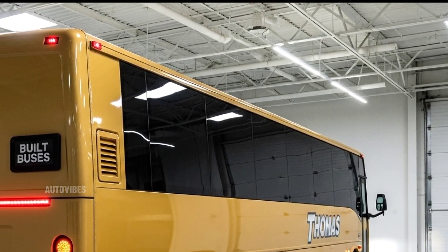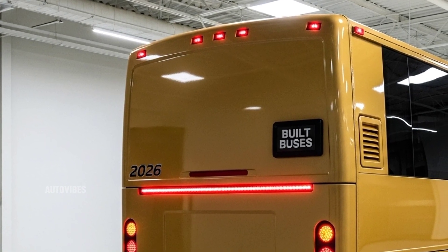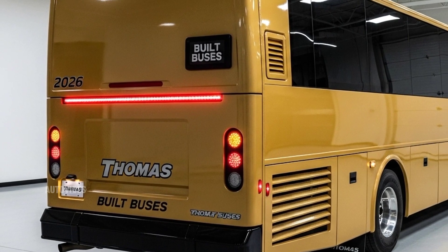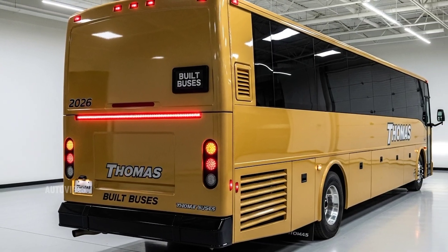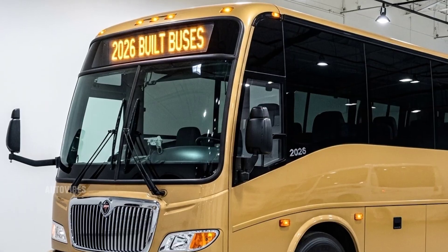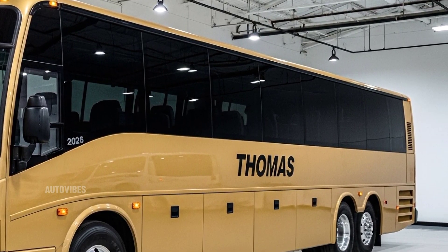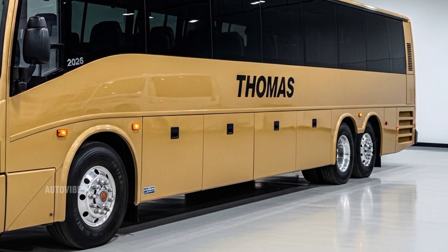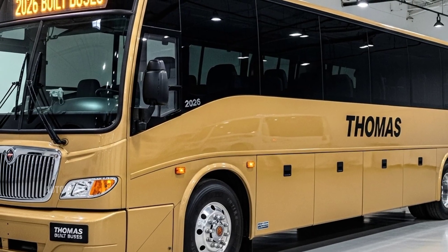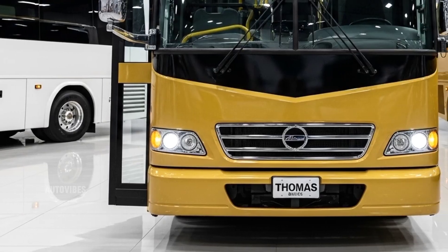Performance-wise, the 2026 Thomas Built Buses offer a variety of powertrains to suit any fleet requirement. The traditional diesel engines, such as the proven Cummins B6.7, remain available, offering up to 300 horsepower and excellent torque for hilly terrain and heavy loads. For districts focused on reducing emissions, Thomas continues to expand its propane and compressed natural gas (CNG) offerings. However, the biggest leap comes in the form of the updated electric model, the SAF-T Liner C2 Jouley. With a range of up to 180 miles per charge and fast-charging capability that can refill the battery in just a few hours, the Jouley is perfect for daily school routes and urban shuttle service, delivering whisper-quiet performance and zero tailpipe emissions.